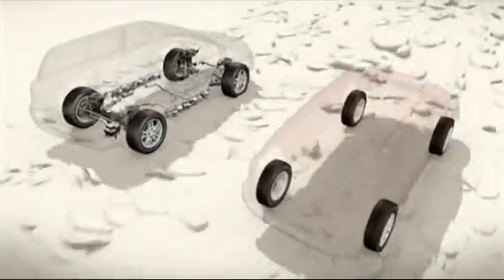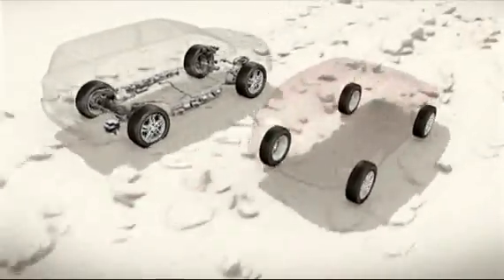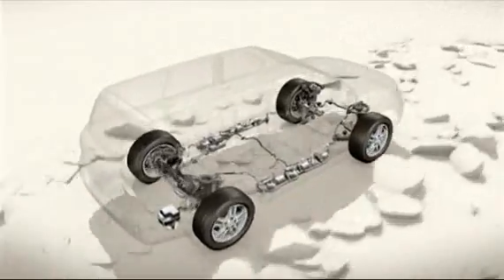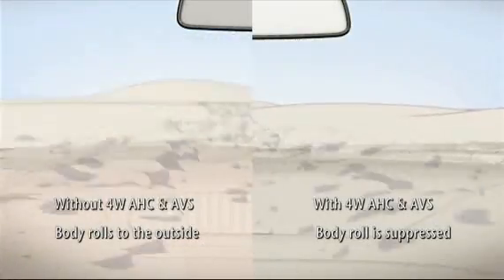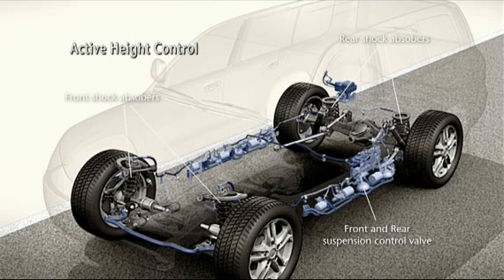This releases individual wheels for excellent articulation. The result is that the Land Cruiser soaks up more bumps and offers greater ground contact, improving off-road performance. Active height control enables drivers to raise or lower the vehicle by adjusting the fluid distribution between the shock absorbers.